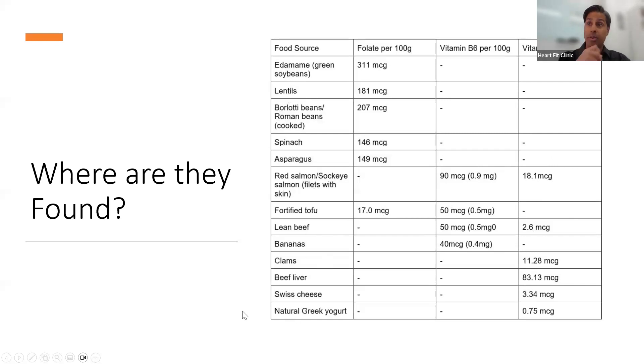Going through the food sources: edamame beans are very powerful, lentils, Roman beans, spinach, and asparagus are really high in folate. Salmon, tofu, and lean beef are also great sources. Bananas have B6 but are higher in fructose. For B12, clams, beef liver, Swiss cheese, and natural Greek yogurt are excellent options.